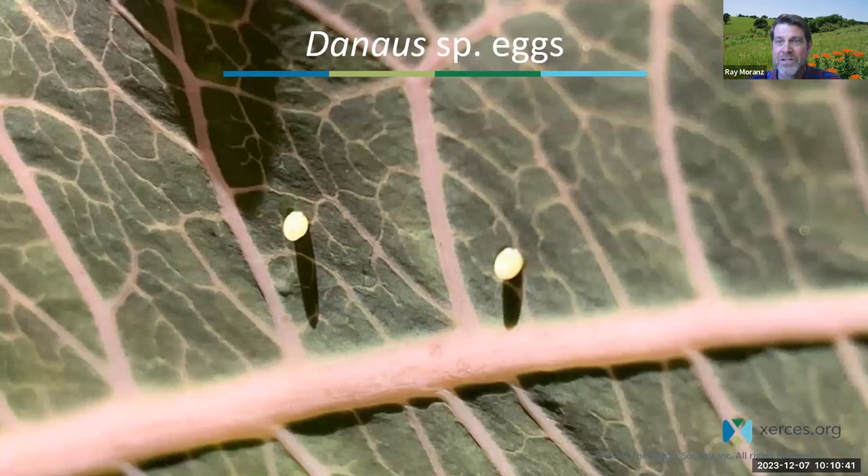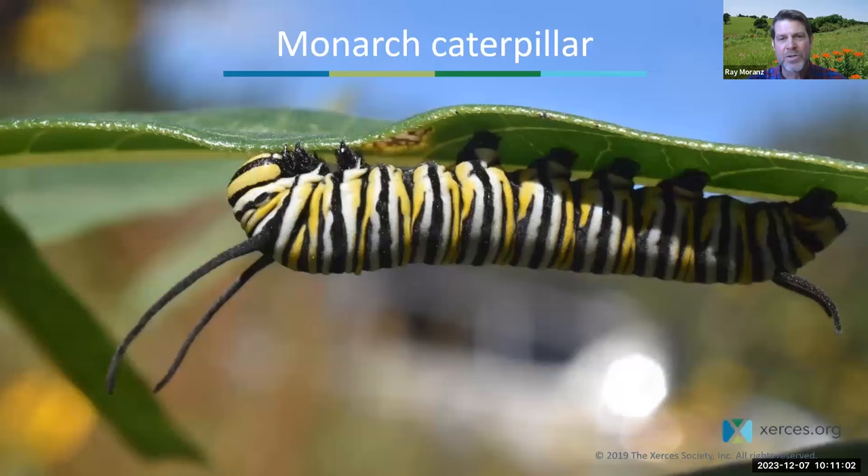Out hatches a little caterpillar that almost immediately starts eating milkweed. Eventually it gets too big for its skin, sheds its skin, and becomes a second instar caterpillar. That one eats, becomes too big, becomes a third instar, and so on, until you get a big, quite chubby fifth instar monarch caterpillar — about as big as a monarch caterpillar gets. After reaching maximal size, they wander off and hook themselves underneath a surface to form a pupa or chrysalis.